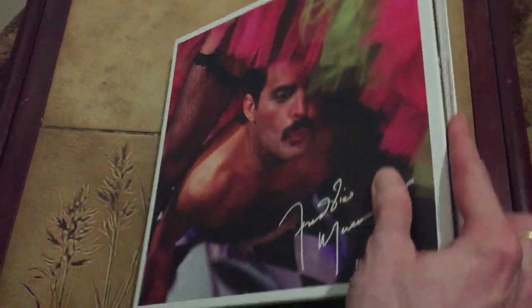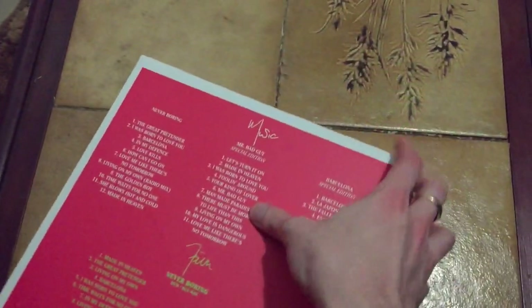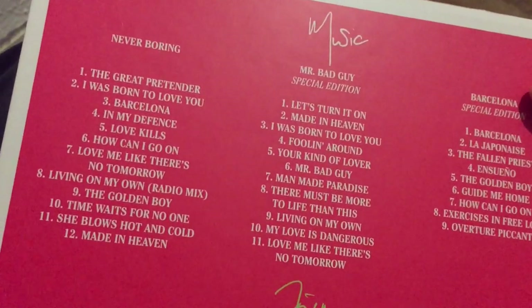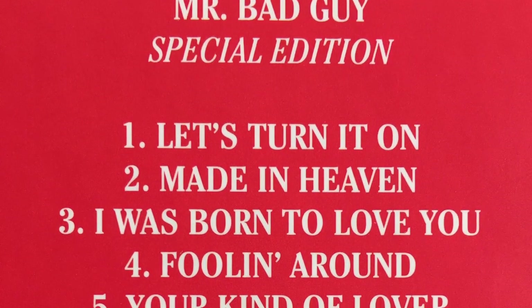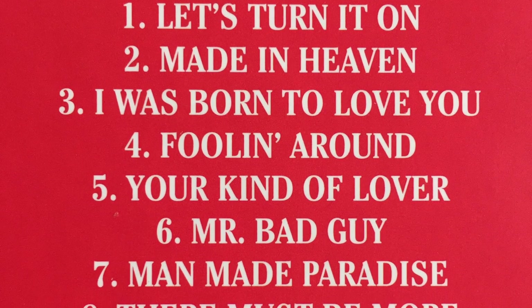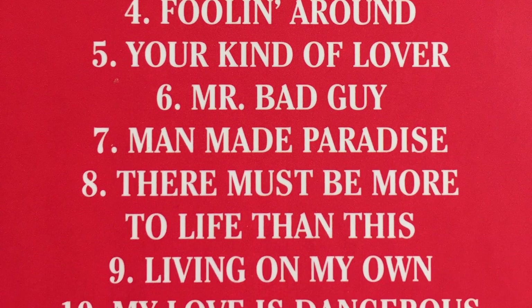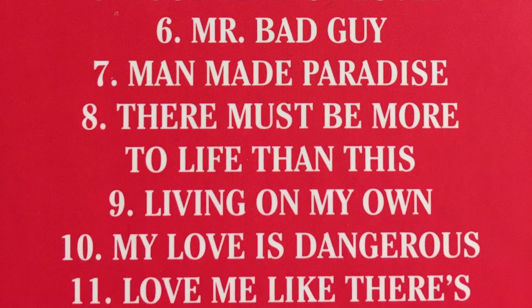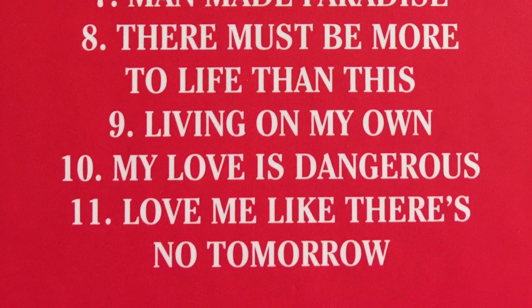What you get in terms of music is listed on the back. You get three CDs. You've got a Never Boring compilation, which I'll come back to in a minute. Then you've got Mr. Bad Guy Special Edition, and obviously there are a lot of good tracks on there: Let's Turn It On, Made In Heaven, I Was Born To Love You, Falling Around, Your Kind Of Lover, Mr. Bad Guy, Man Made Paradise, There Must Be More To Life Than This, Living On My Own, My Love Is Dangerous, and Love Me Like There's No Tomorrow.